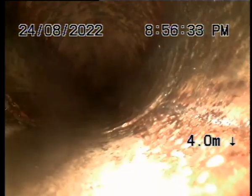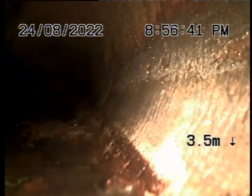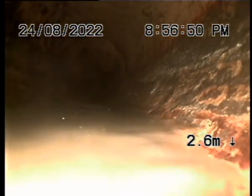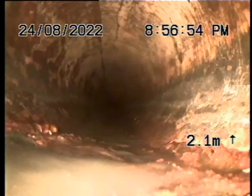So it looks very good here. I've jetted it and sucked out all the debris, but starting to get a little bit of debris here. There's a good shot of it — that looks good. Just this spot here, just a buildup right at the start of the pit.